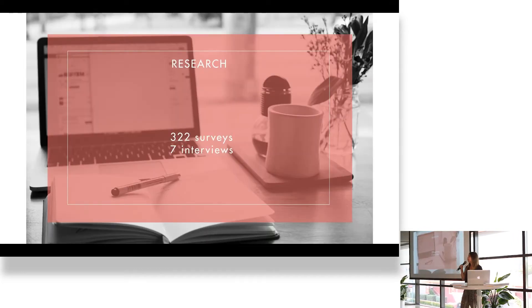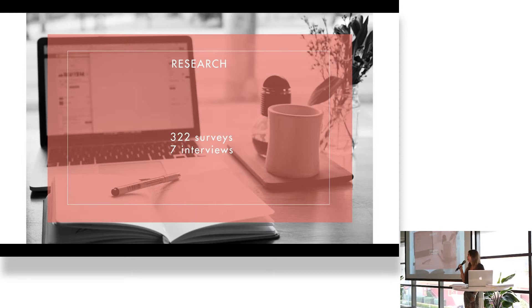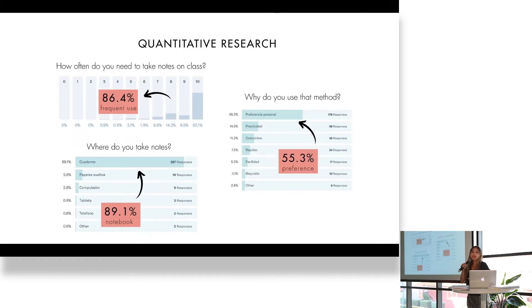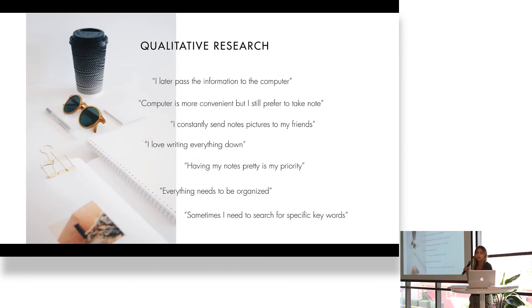I did my own research. I had 322 surveys and seven interviews, which all corresponded to actual, current, real users. I found out that 86.4% of the girls — because the users are girls — still take a lot of notes during class. 89.1% of them take notes on the notebook, and 55.3% take notes on a notebook because it's their personal preference.